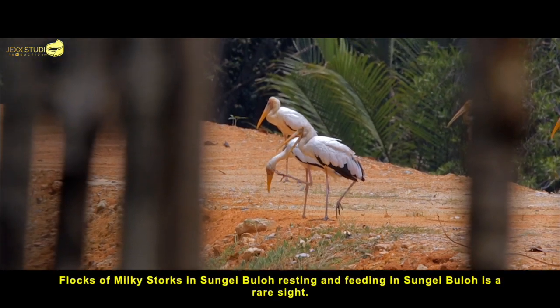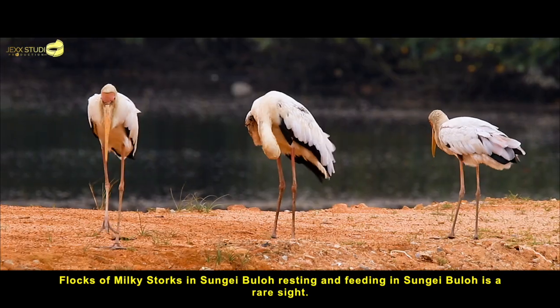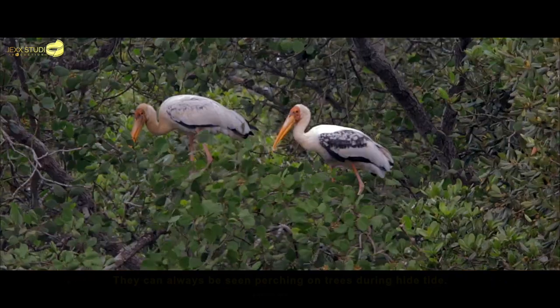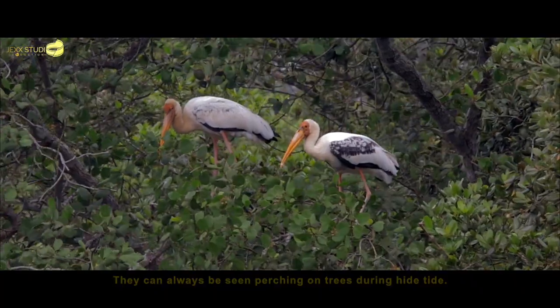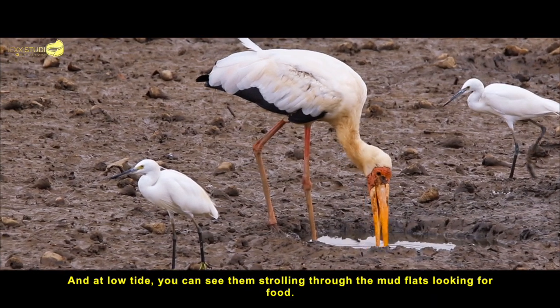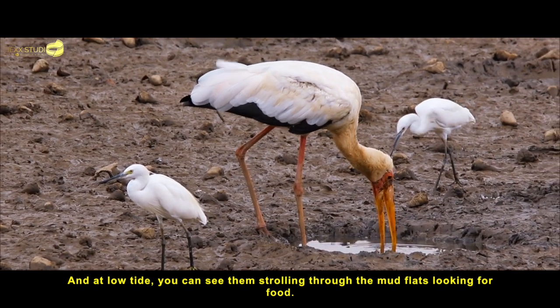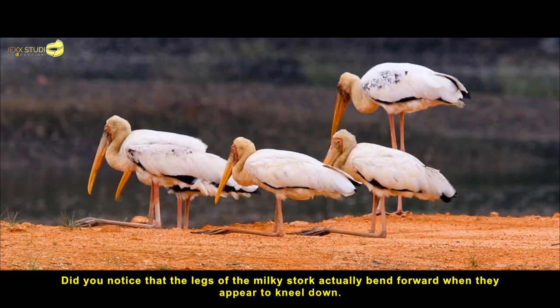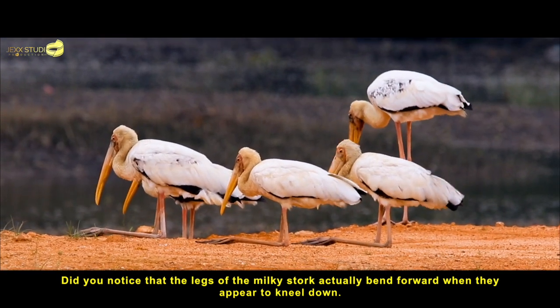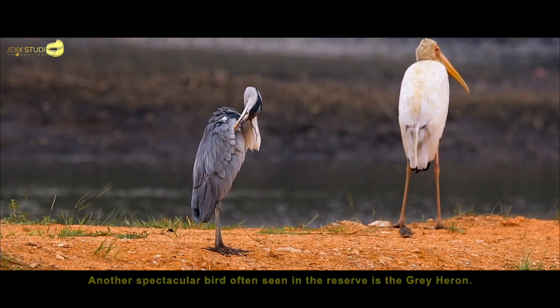Flocks of milky storks resting and feeding in Sungai Buloh is a rare sight. They can always be seen perching on trees during high tide. And at low tide, you can see them strolling through the mud flats looking for food. Did you notice that the legs of the milky stork actually bend forward when they appear to kneel down?